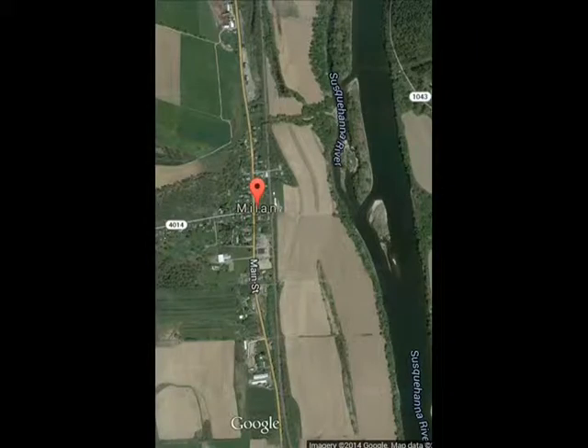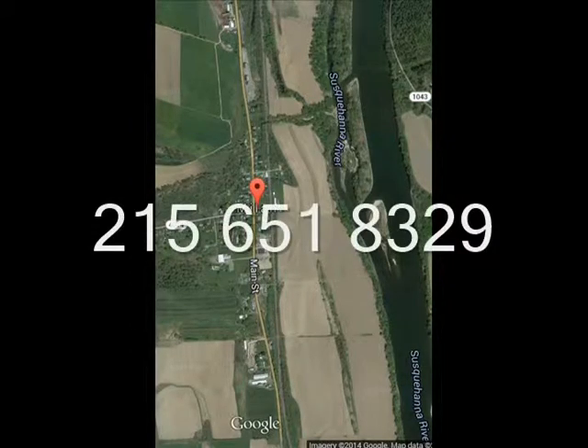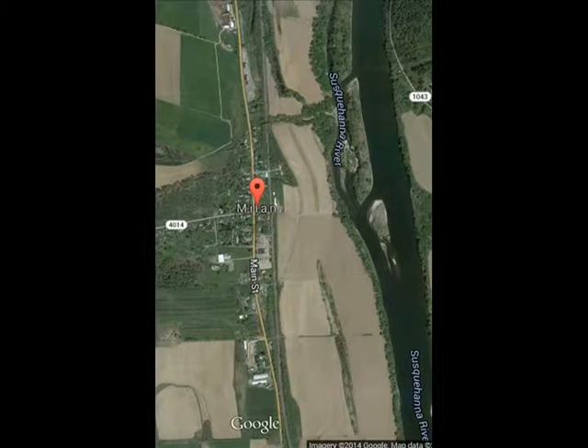For duck, goose, and deer hunters — if you're interested, give us a call at 215-651-8329. Most of what you see in the picture between Route 220 and the Susquehanna River are the river flats that we own.